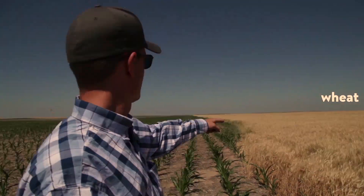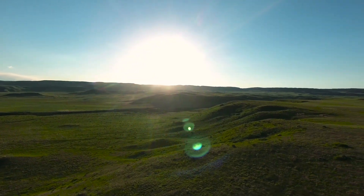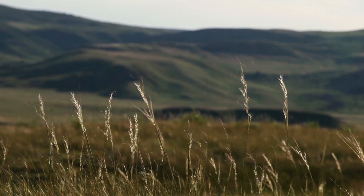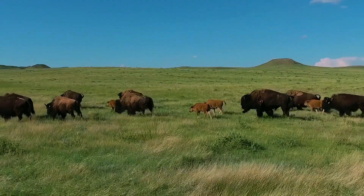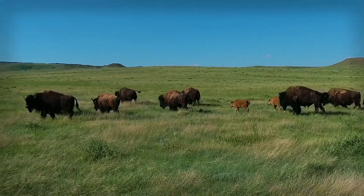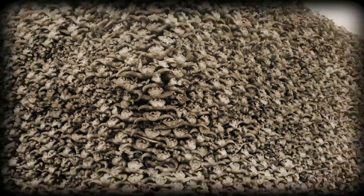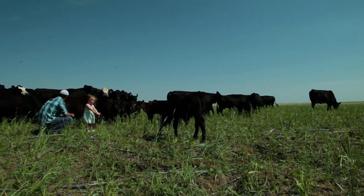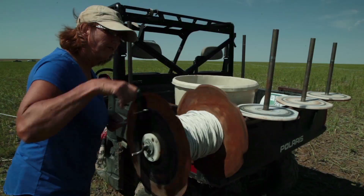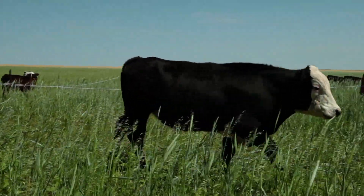Aside from crop diversity and keeping bare soil covered, some dryland farmers are looking to the prairie for yet another source of inspiration. Historically, the prairie's diversity was maintained by huge herds of bison — they ate the dominant grasses so that other plants had a chance to grow. But as settlers moved west in the 19th century, the bison were killed off. Today, a different animal has come to fill that role. By integrating livestock and using movable fencing to help cattle mimic the rotational grazing practices of the bison that preceded them, farmers like the Sayles family are building healthy soil.